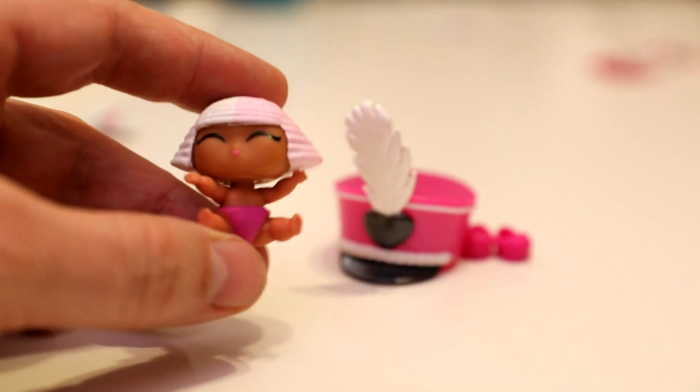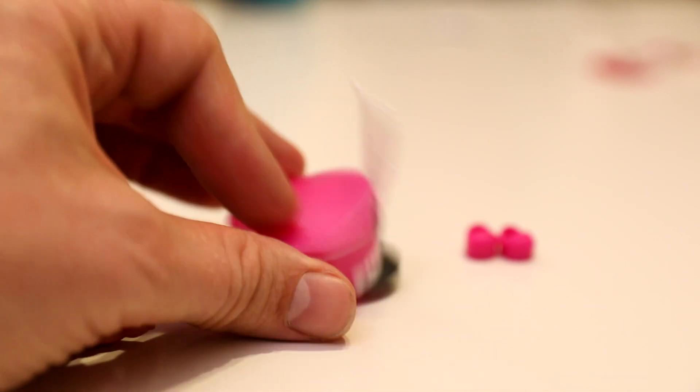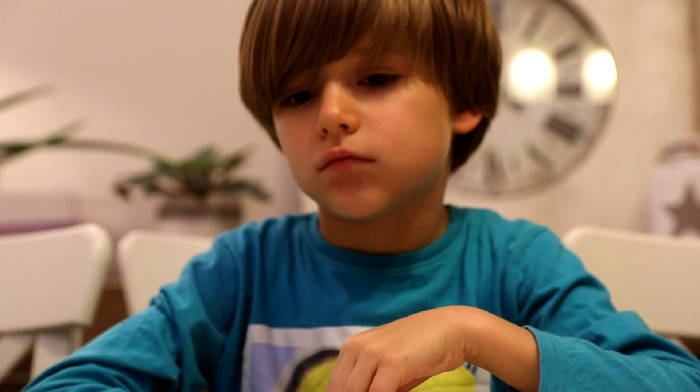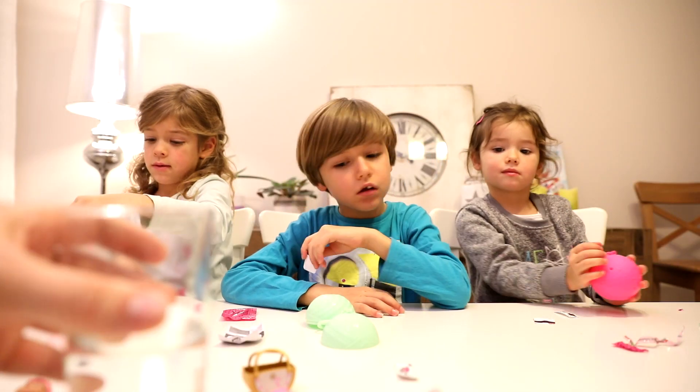In the third one — this cuteness — some hat and some shoes. Yeah, you are right. On the flyer they said you can put them into water — cold or warm water — and we'll see if they're gonna change color or something.